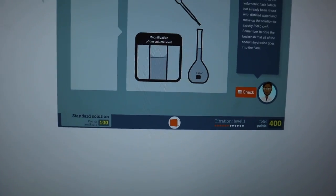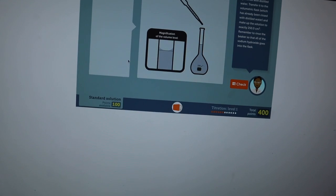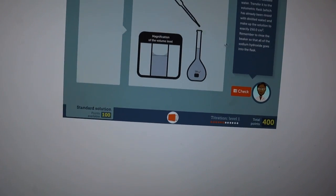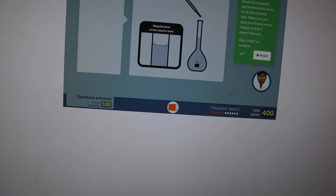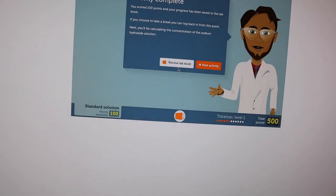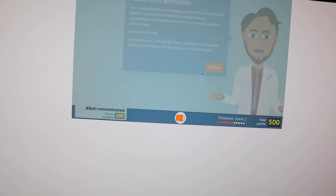Sitting here doing my online lab experiment for the week and this one's on titrations — my sister is helping me and this is so cool. This is way better than the simulation experiment from last week. They give you the beakers and everything you need, and you have a little lab notebook so it records all of your data.